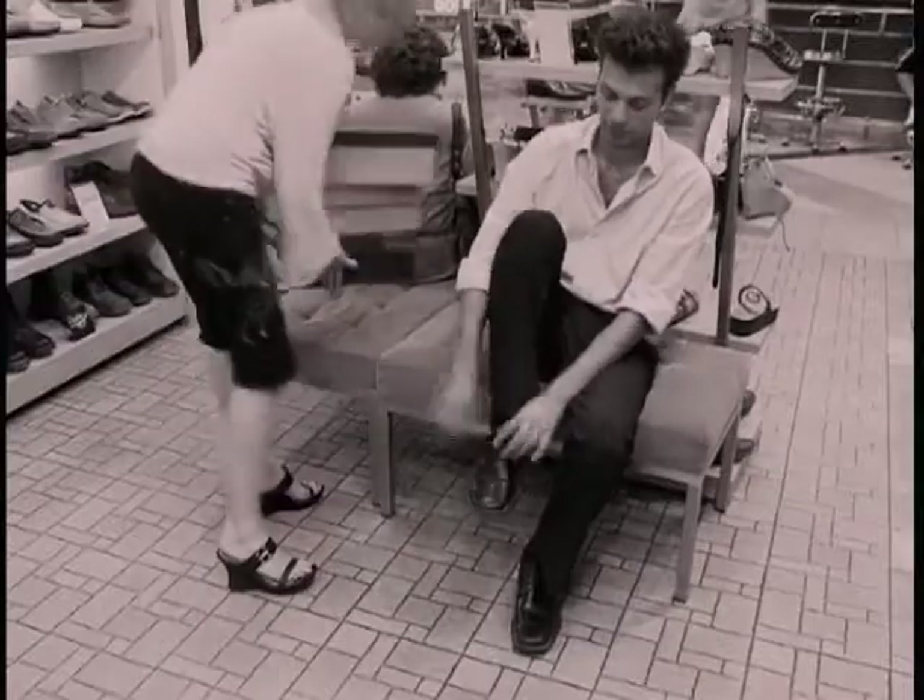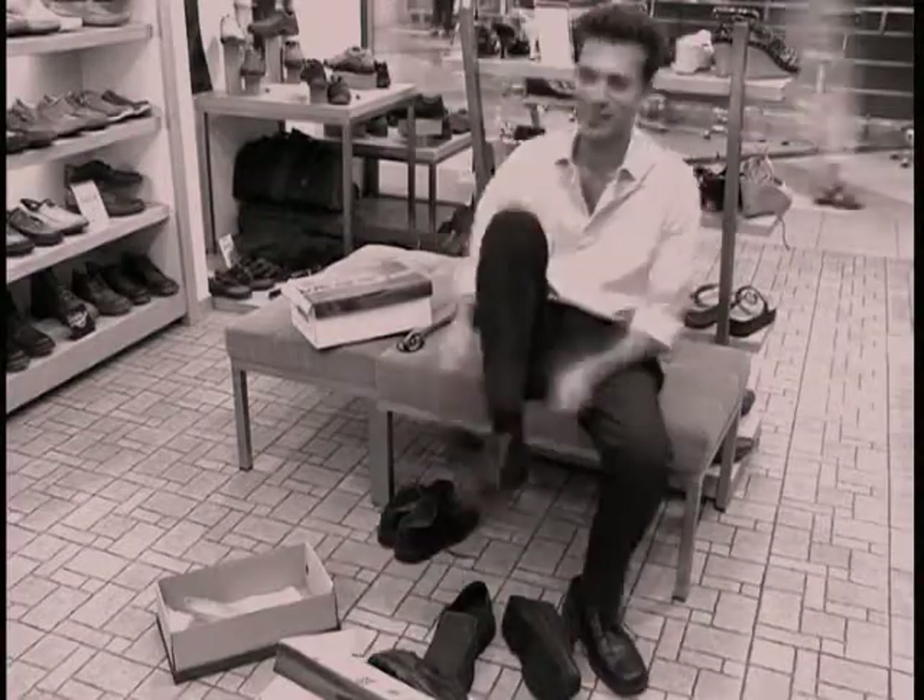Not so long ago, people in the shoe industry found it difficult to satisfy this type of customer. It took more time and quite a bit of stock to find him the right pair, because like many others, his feet were not made at exactly the same size to match the manufacturer's specifications.